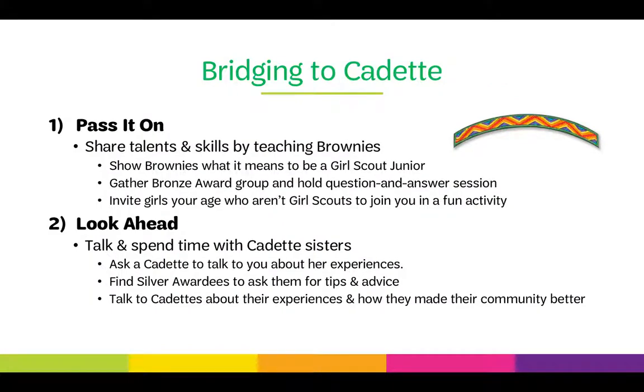Bridging to cadets. The first step is sharing talents and skills by teaching Brownies, which shows Brownies what it means to be a Girl Scout Junior. Gather a Bronze Award group and hold a question and answer session. Invite girls your age who aren't Girl Scouts to join you in a fun activity. When you assist Brownies in bridging to juniors, you earn the Junior Aid Award. The second step is to look ahead: talk and spend time with your cadet sisters, ask a cadet about her experiences, find girls who have earned the Silver Award and ask them for tips and advice, and talk to cadets about how they made their community better.